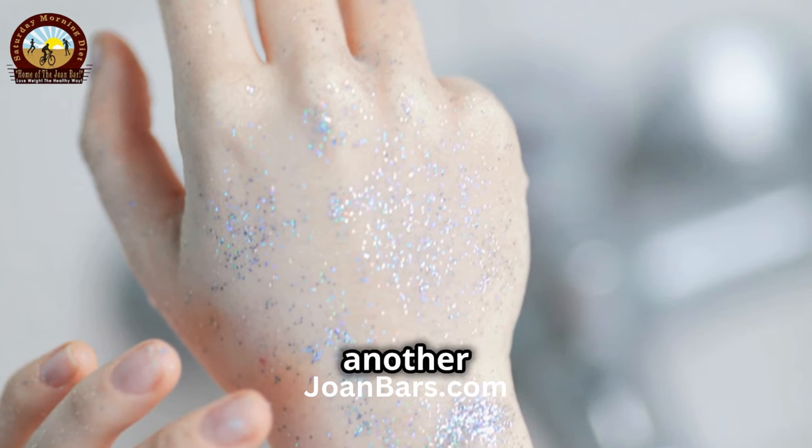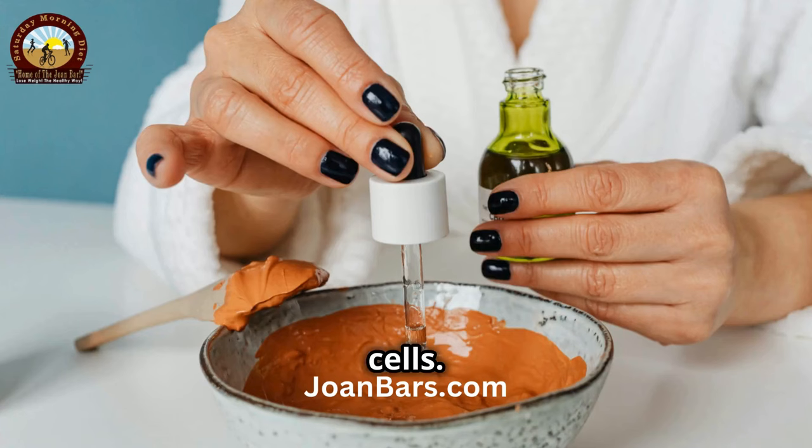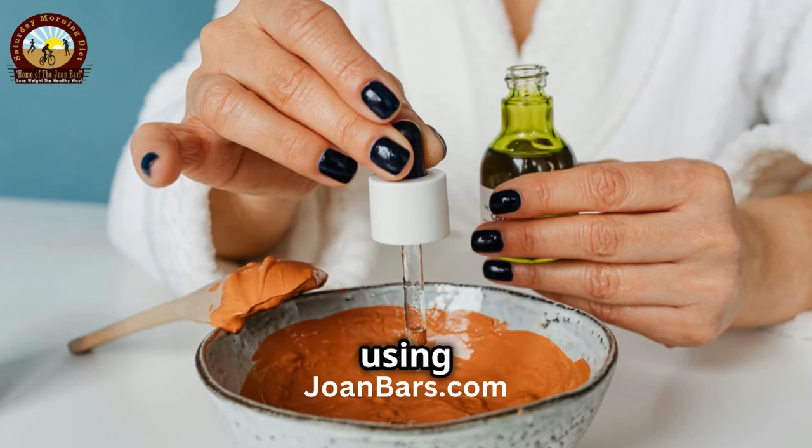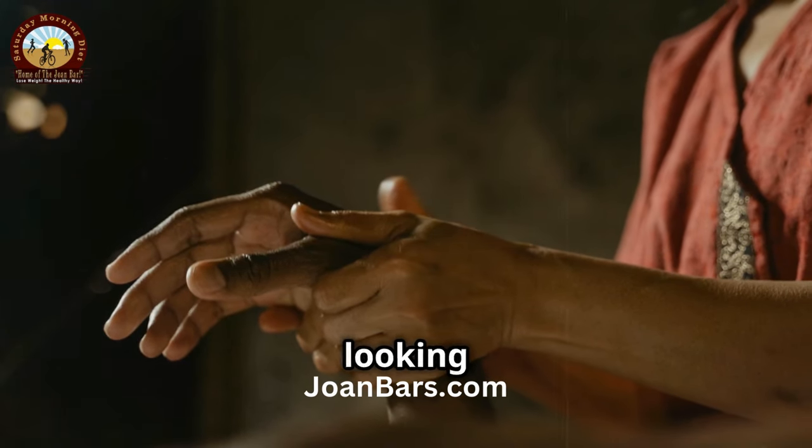Exfoliation is another key step. Gently exfoliate your hands once a week to remove dead skin cells. You can make a simple scrub at home using sugar and olive oil. This leaves your hands feeling soft and looking brighter.